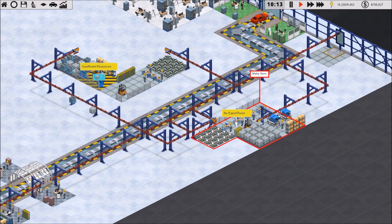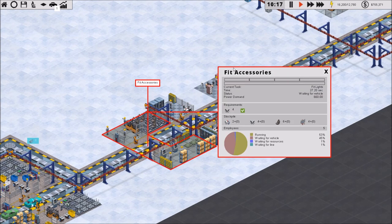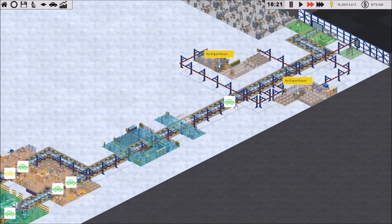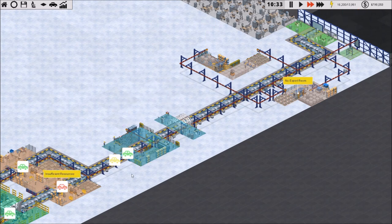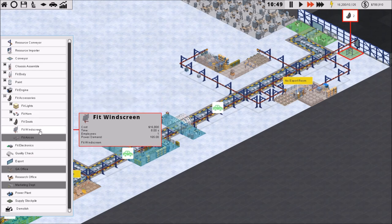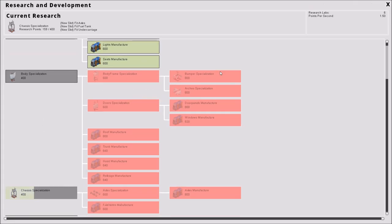It doesn't make sense to have both the old combined accessories fitting and the new specialized thing, so we're going to tear this up and rearrange. I'm waiting to bank a little money first. I'd like to position the makers so they can be as close to direct insertion as possible. The order would be: fit lights first, then horns, then seats, then windscreen. Interestingly, we can't make the windscreen — it looks like that's just not an option.